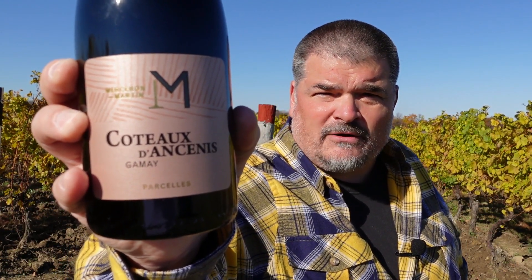And that is the Merceron-Martin 2019 Coteaux d'Ancenis Gamay Parcelles, and I give it four plus stars out of five. I'm Michael Pincus, the Grape Guy, from michaelpincuswinerview.com.